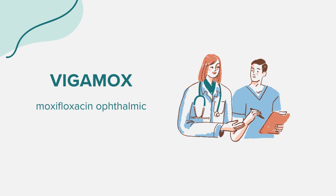More severe side effects can include severe burning, stinging, or irritation after using the drops, or signs of an eye infection like swelling, redness, and drainage. If you notice any allergic reactions like hives, difficulty breathing, or swelling of the face, lips, tongue, or throat, seek medical attention immediately.